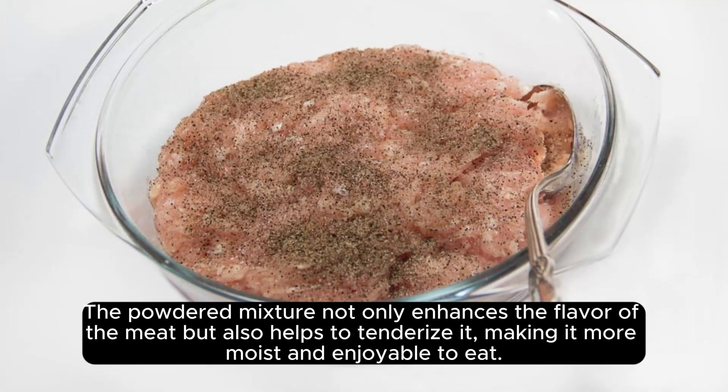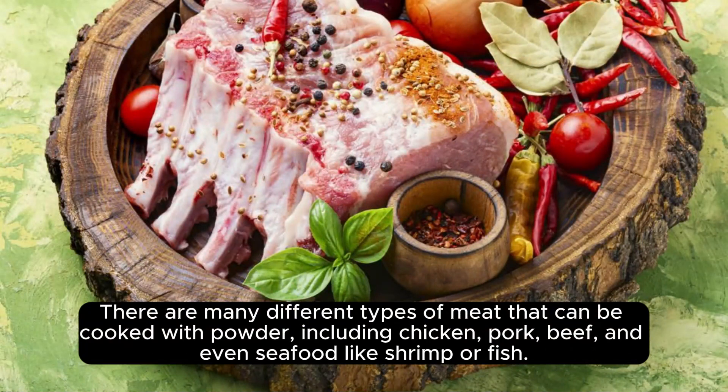The powdered mixture not only enhances the flavor of the meat, but also helps to tenderize it, making it more moist and enjoyable to eat. There are many different types of meat that can be cooked with powder, including chicken, pork, beef, and even seafood like shrimp or fish.